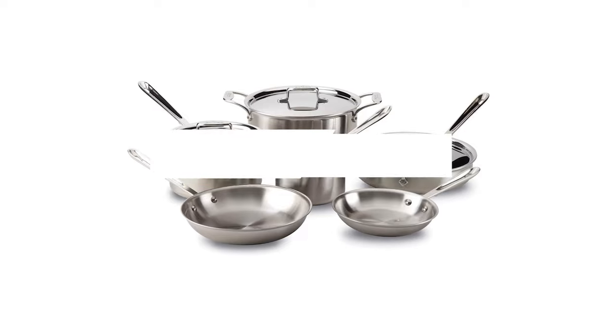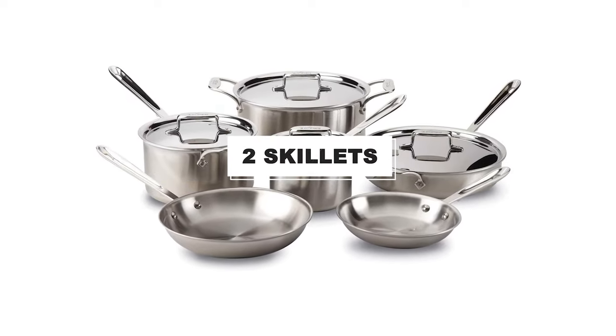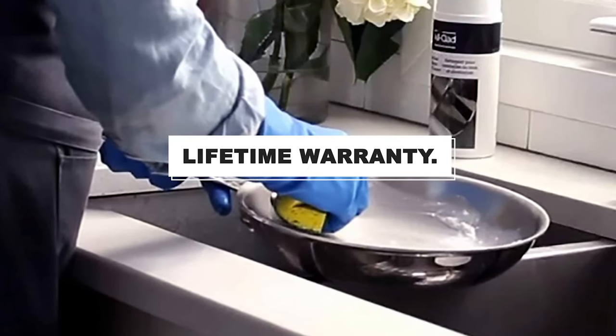The set comes with two sauce pots, an 8-quart stock pot, a medium-sized 3-quart sauté pan, and two skillets. It is dishwasher safe and comes with a lifetime limited warranty.